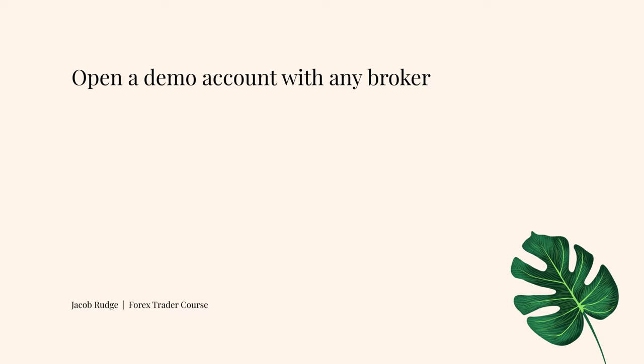Open up a demo account with any broker you want to trade with. It doesn't really matter which one. If you have a live account with FXCM, for example, or XM, or Oanda, just open up a demo account with whoever you're going to be trading live with.